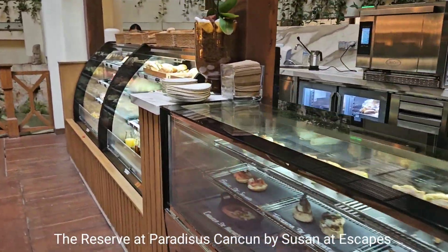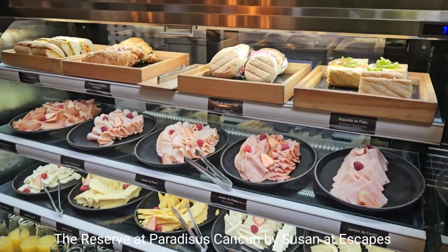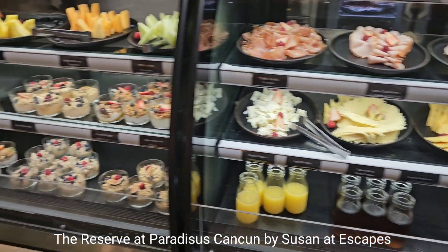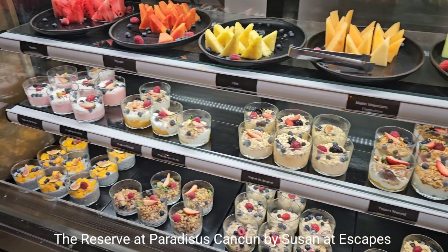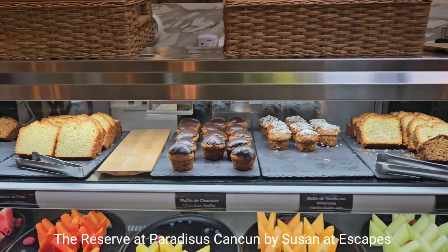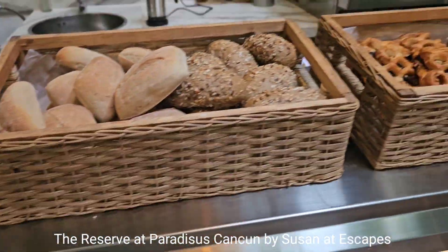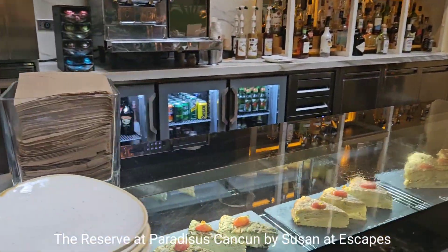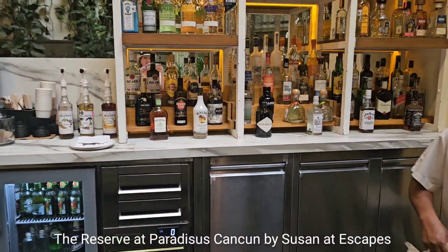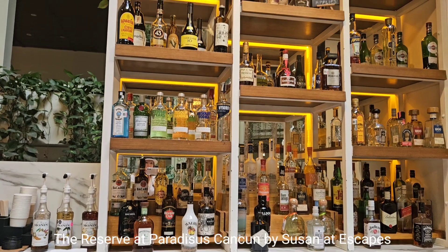They have a breakfast selection here: bagels, cold meats, chicken baguette, muffins, poisson, a selection of cheese, yogurt with fruit, fresh fruit, cornbread, and chocolate muffin.